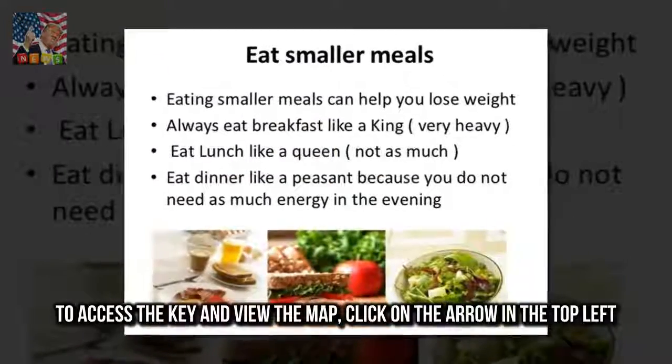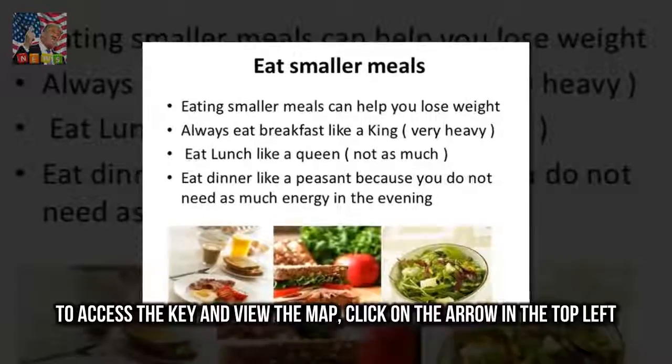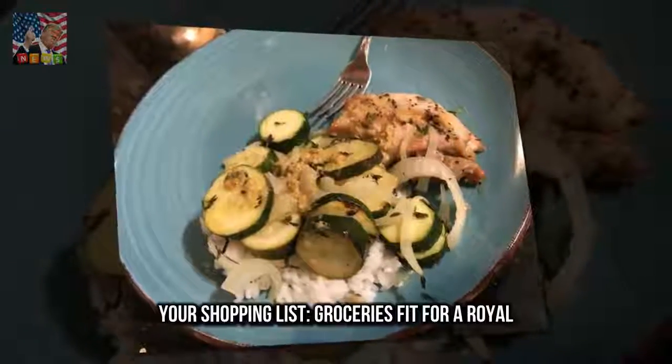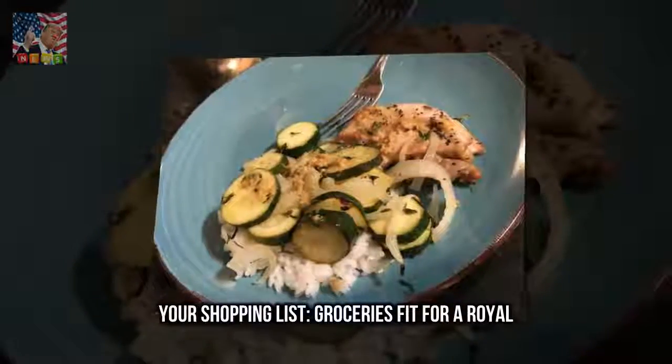To access the key and view the map, click on the arrow in the top left. Your shopping list — groceries fit for a royal.